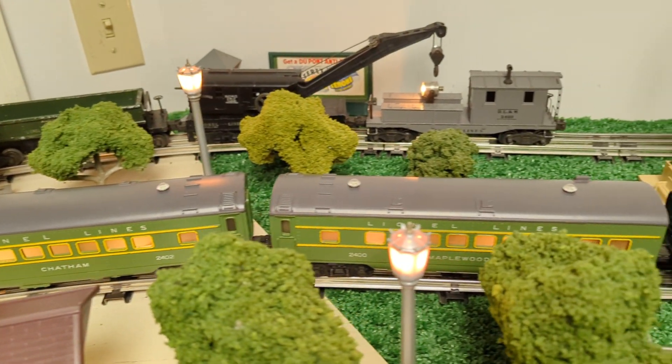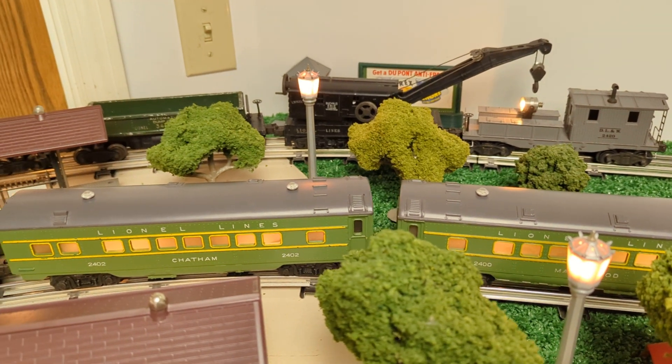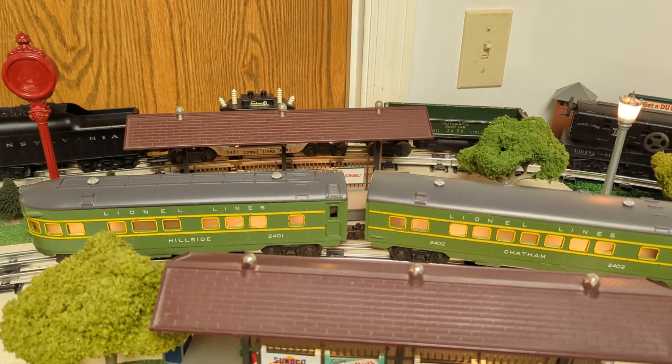I really like the green with the yellow. It's the first generation of these 2400 Series cars. Again, Lionel cataloged these in 1948 and 1949.